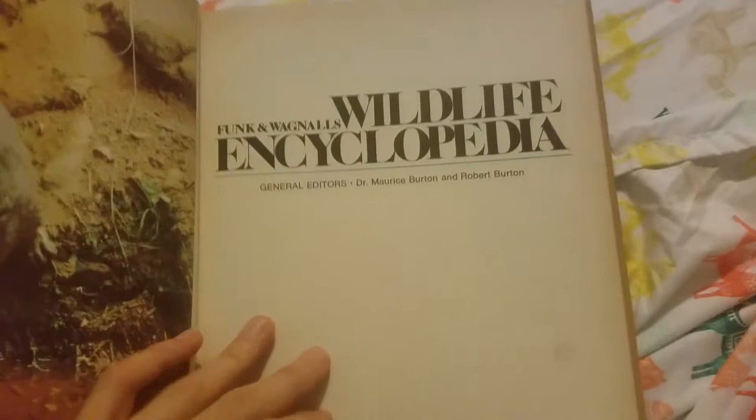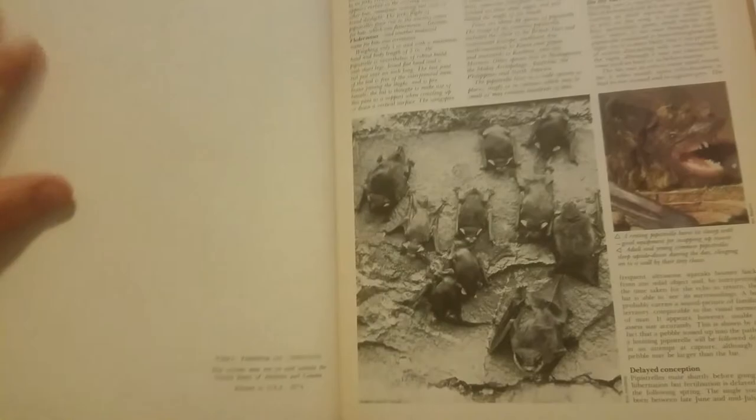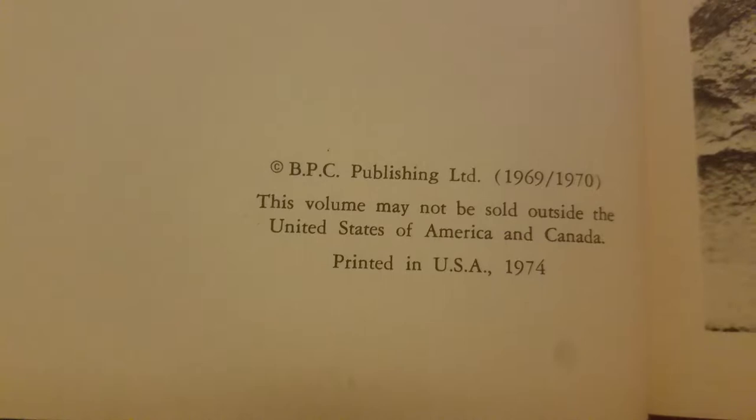My guess is some form of a caterpillar. This was printed in 1974. Published in 1969-70. May not be sold outside the United States of America and Canada. Thank you very much.